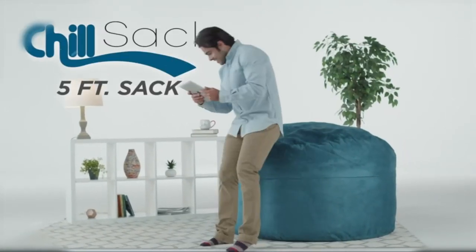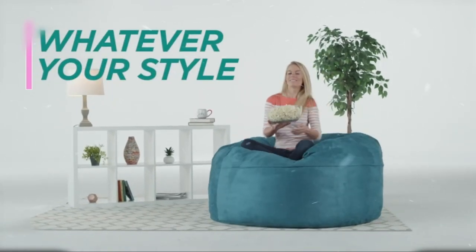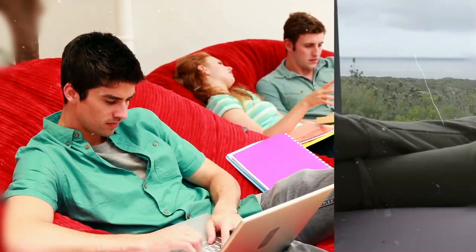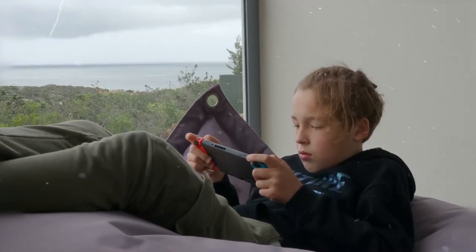Hey everyone, welcome back. Today we're talking about something super cozy — the best bean bags you can find on Amazon. We did the digging so you can kick back and relax. Whether you want a big squishy chair or a bean bag that turns into a bed, we've got the lowdown. So grab a snack, find your comfy spot, and let's chat about the comfiest bean bags on Amazon. It's like having a comfy hug waiting for you at home. Let's get into it.